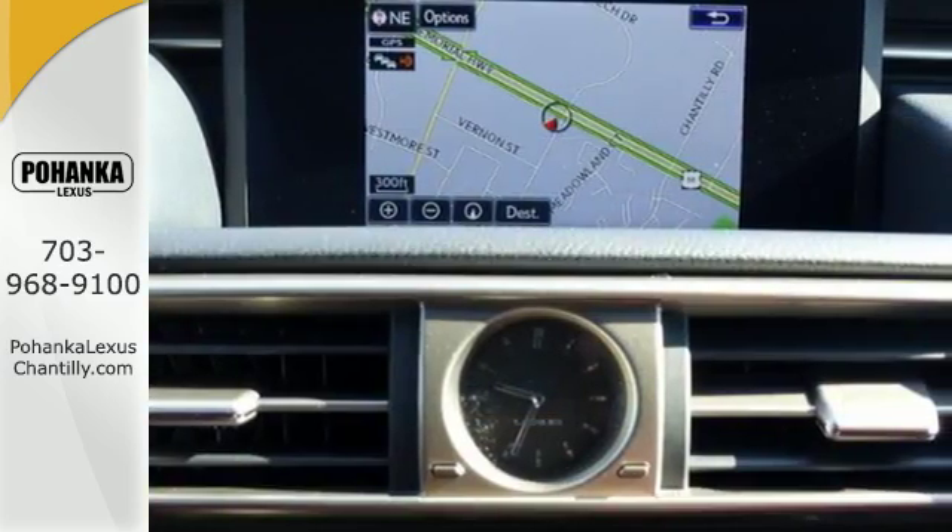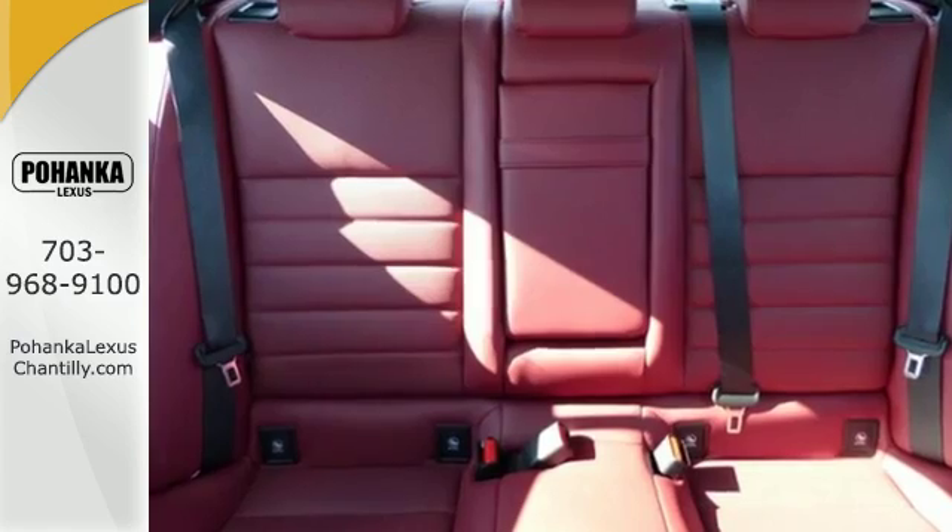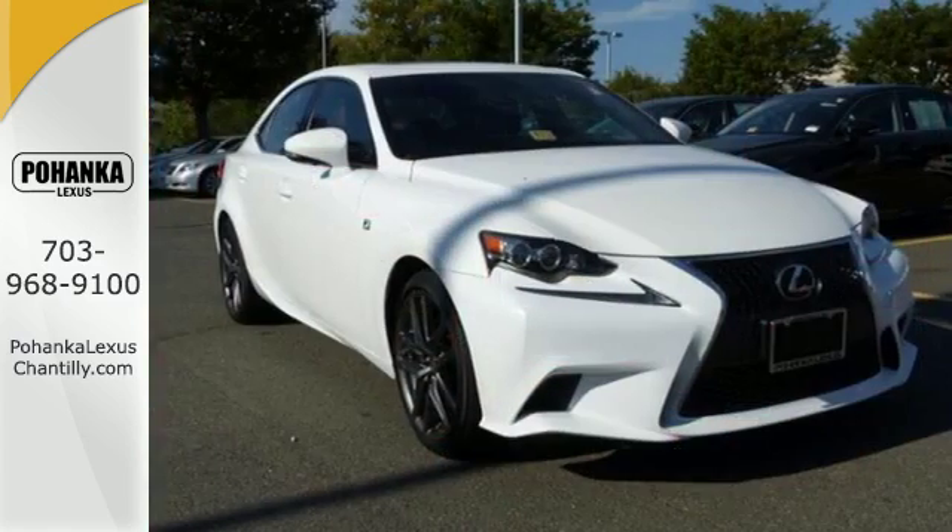With all the toys and gadgets inside and an attractive, more aggressive look outside, this IS350 is sure to thrill and excite.